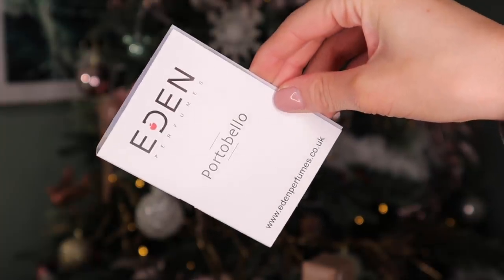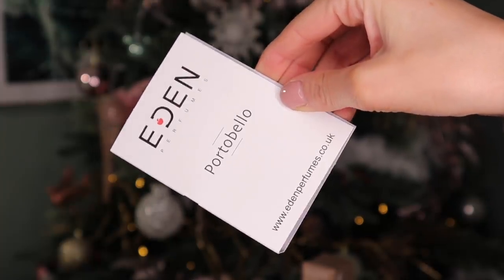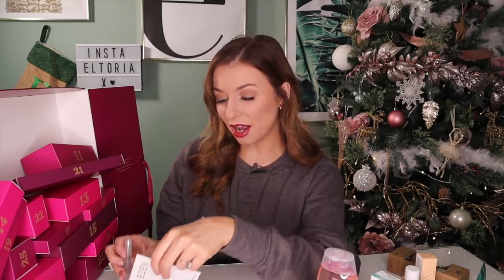Day number 10. Up next we've got Eden and this is Portobello — it's a perfume. Now it is a little sample size. Let's give it a smell, let's give it a chance. I don't like that at all. That personally isn't my kind of taste. It smells just like — it's very floral.